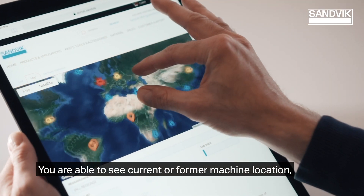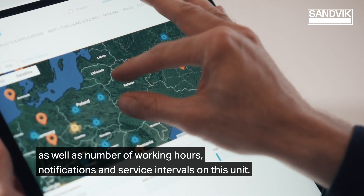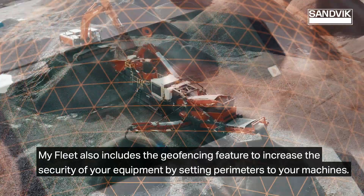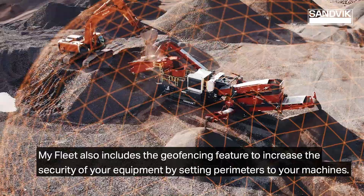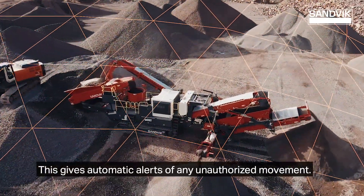You can see an overview of all your Sandvik equipment or information on a specific machine simply by clicking it. You are able to see current or former machine location, as well as number of working hours, notifications, and service intervals on this unit. MyFleet also includes the geofencing feature to increase the security of your equipment by setting perimeters to your machines, giving automatic alerts of any unauthorized movement.